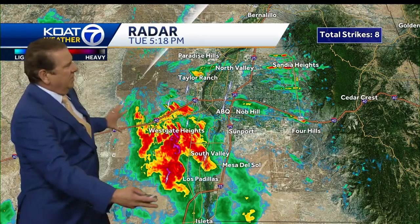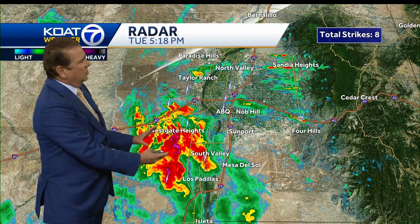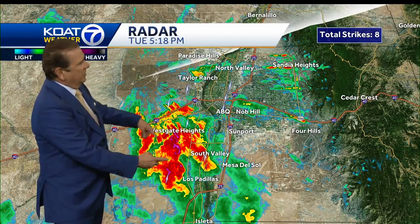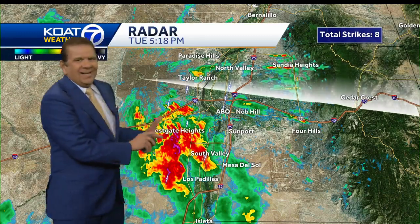We have outflows that have been converging on this area that we're watching. So with those converging outflows from distant showers and thunderstorms, we're getting a cluster of showers and thunderstorms with pockets of moderate rain throughout the West Gate Heights.